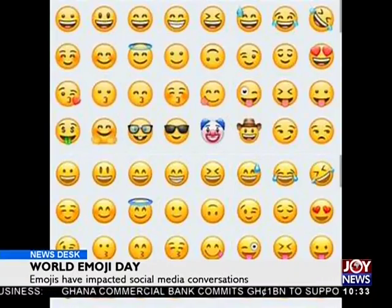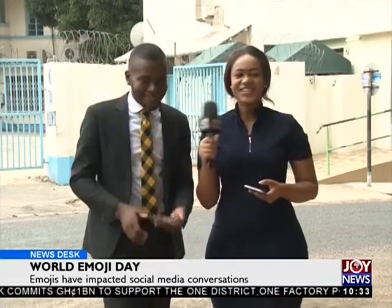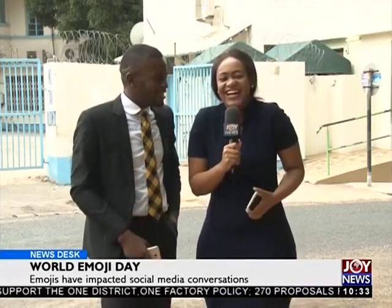My favorite emoji is the kiss — the love on the cheek. Mine is the smiley face with a teardrop, like you're blushing but also dealing with something. Is it sweat or a teardrop? Well, that would mean you have a lot to deal with but you're smiling through it. That's a good example of how emojis get misunderstood.